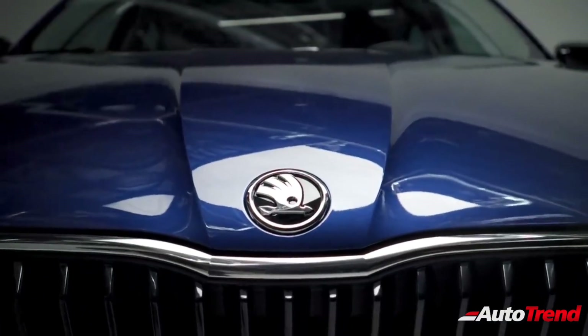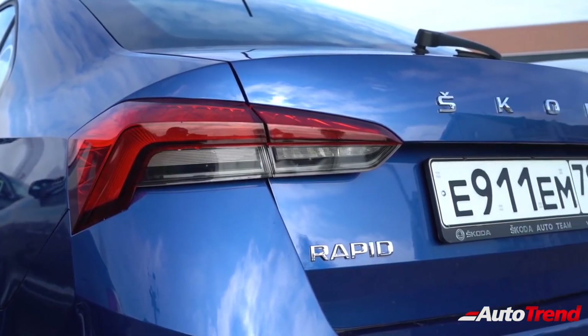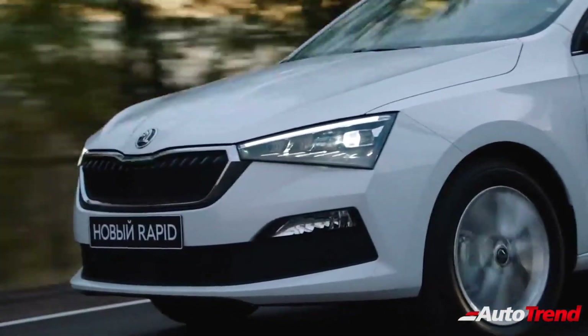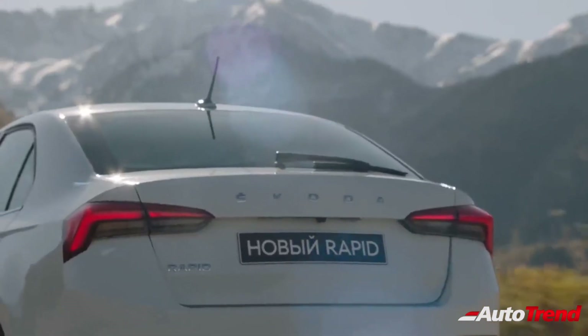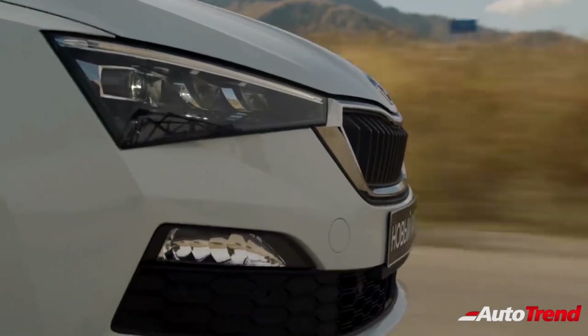Finally, talking about the launch timeline, this new Skoda midsize sedan is likely to be unveiled later this year, with the launch expected to happen early next year. When launched, it is likely to go against the likes of the Honda City, Maruti Suzuki Ciaz, Hyundai Verna, and the upcoming Toyota rebadged version of the Maruti Suzuki Ciaz.